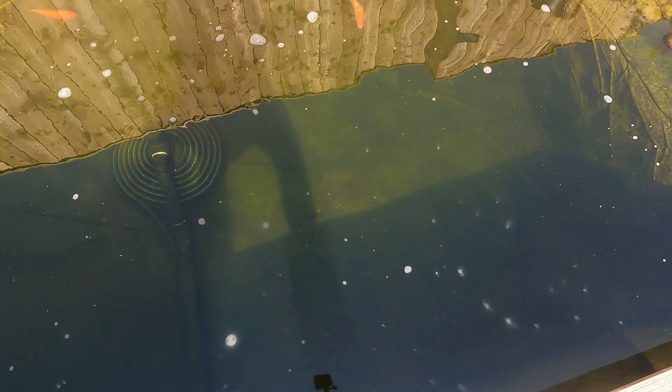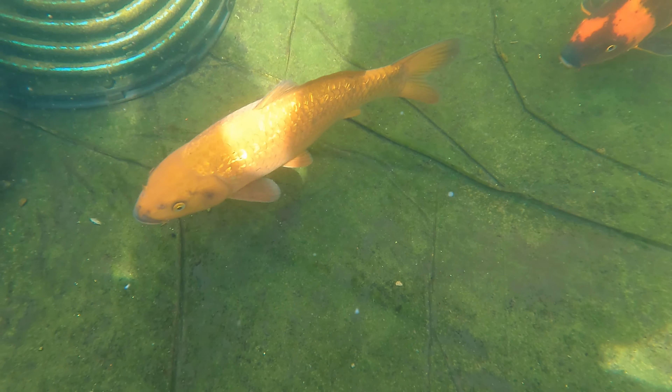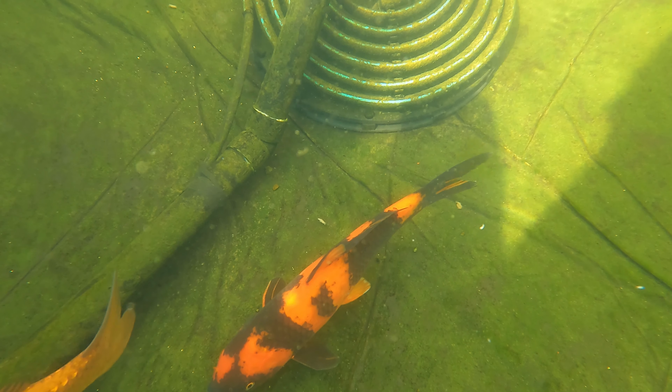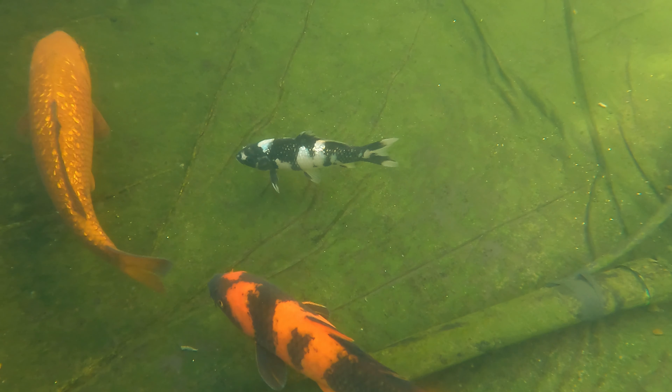This is after hoovering the pond and giving it a sweep, just so we can see the bottom and see how clean we've managed to get it, in order to swap the food from the Japan mix to the Takazumi mix. After this we'll cut back in a week and have a look at how much waste is in the pond then.